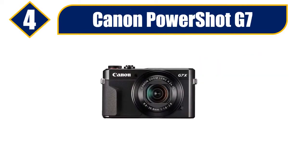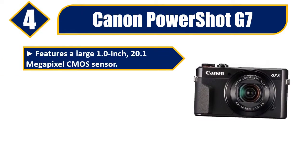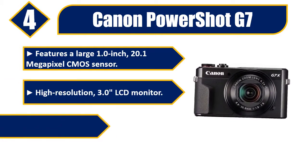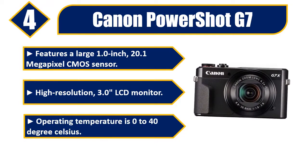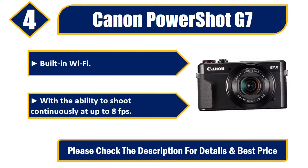Number 4: Canon Powershot G7X Mark II. Features a large 1.0-inch, 20.1-megapixel CMOS sensor. High-resolution 3.0 LCD monitor. Operating temperature is 0 to 40 degrees Celsius. Built-in Wi-Fi. With the ability to shoot continuously at up to 8 FPS. Please check the description for details and best price.